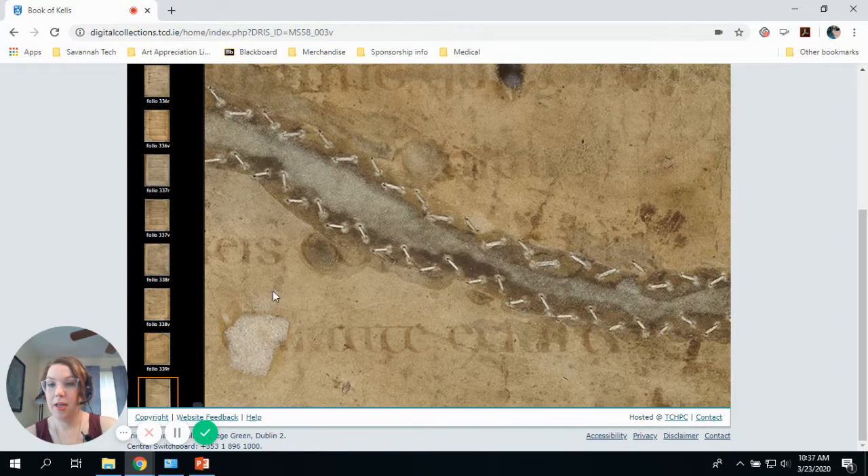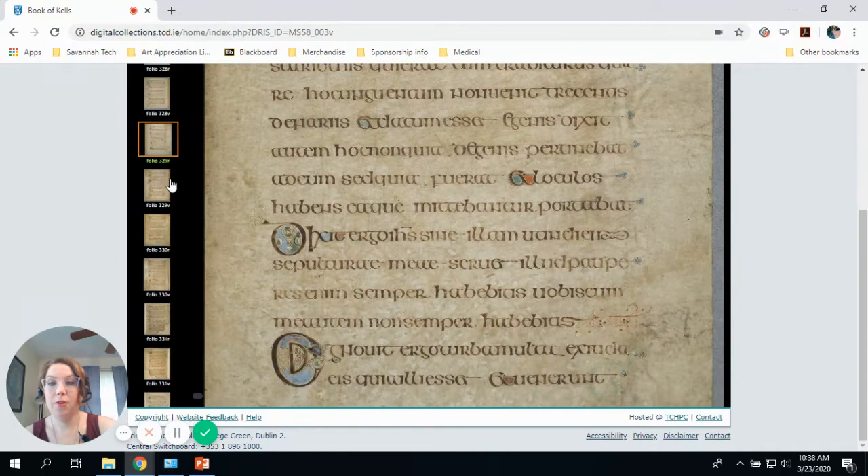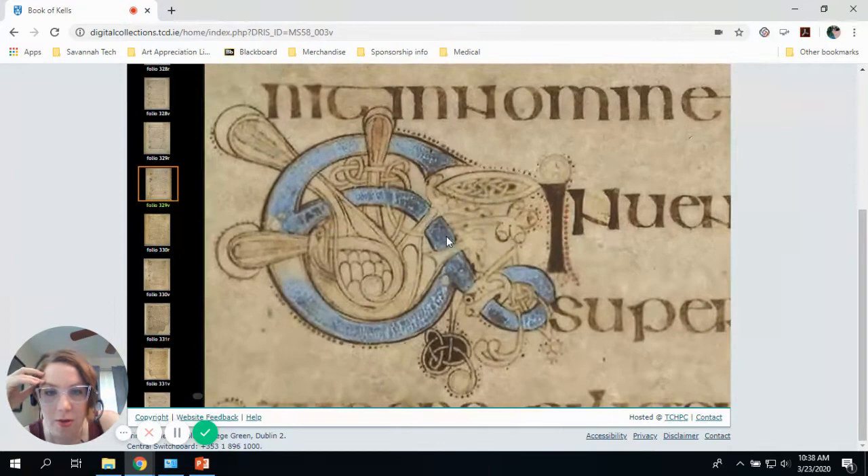We're not exactly sure at which monastery the book was completed, but today it's just known colloquially as the Book of Kells. You can see it has about 340 pages called folios, and each folio can be divided into the recto — which means the front of the page — and verso, which is the back of the page. If you were reading the Bible, the recto is on the right-hand side and the verso is on the left. I just love this book.